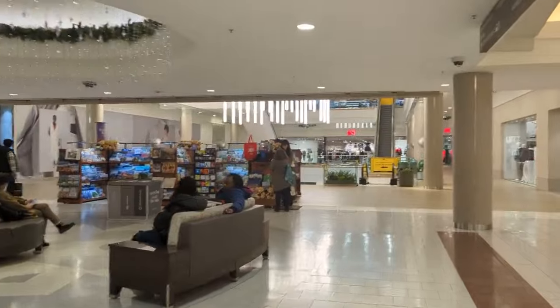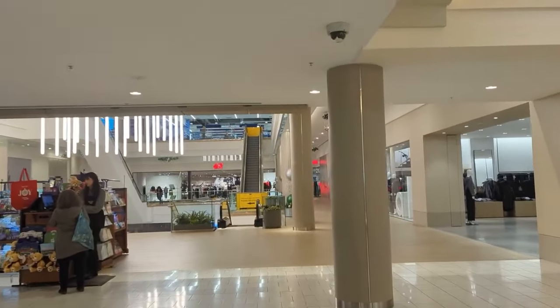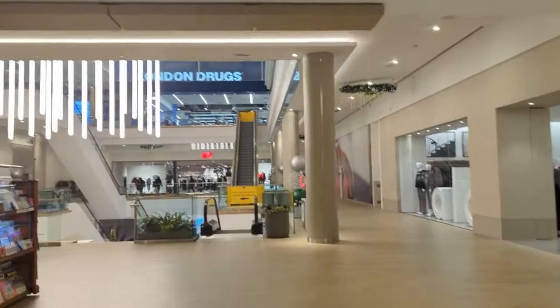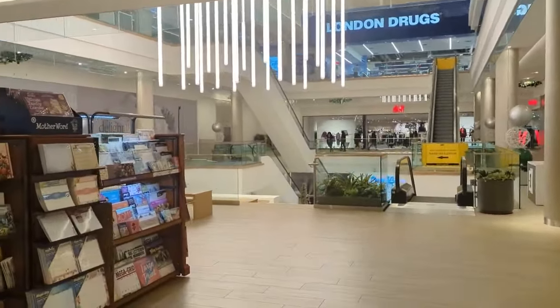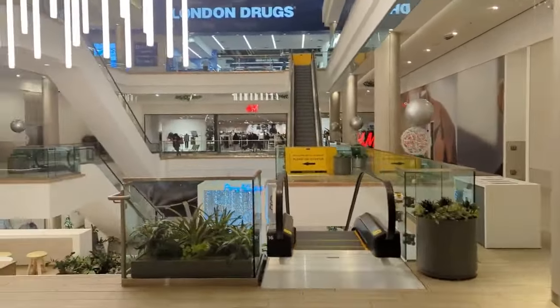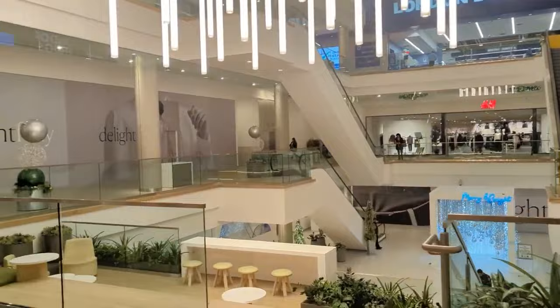And this is the grand entrance to the new addition to Southgate Mall. You guys get to see all this — it's pretty cool.